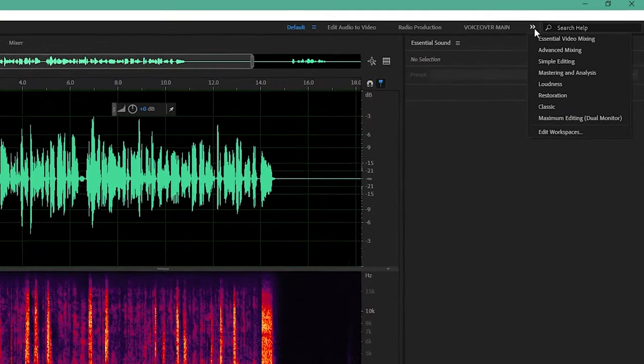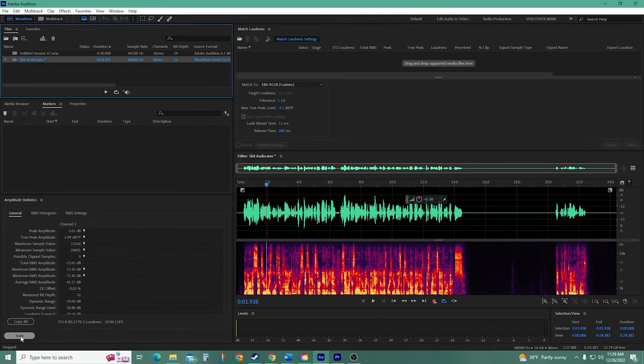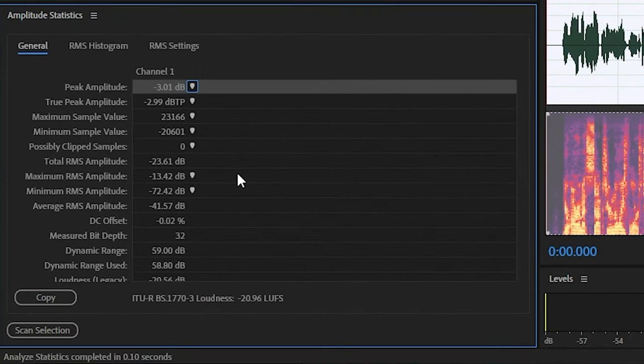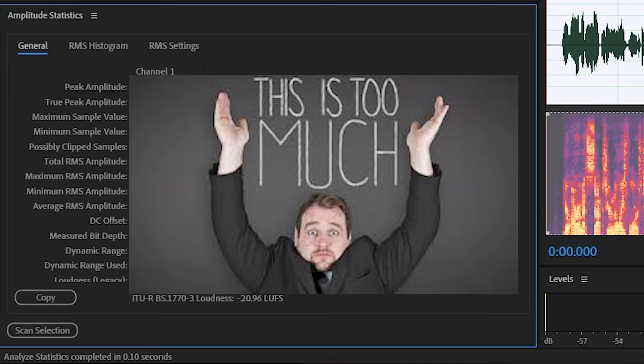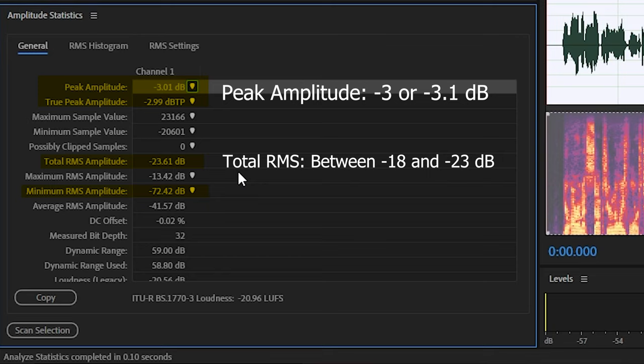In Adobe Audition, up in the top right we have the loudness tab. Click those two arrows in the top right corner of the screen and select Loudness. Highlight your audio file in the top left, and in the bottom left hit Scan Selection. This will bring up the values of your audio file. While there are a lot of numbers that pop up, we're only concerned with a few: peak and true peak, total RMS amplitude, and minimum RMS amplitude. We want the true peak to be negative 3 or 3.1 — this is what normalizing accomplishes. We want the total RMS to be between negative 18 and negative 23, which means the average volume of the audio. And we want the minimum RMS to be negative 60 decibels or lower, which represents the noise floor.